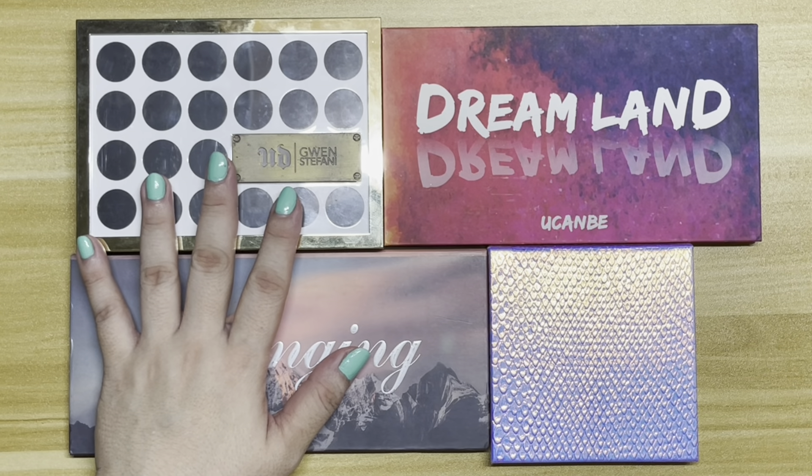For this palette, I've used it 43 times — one more than the Gwen Stefani palette for this update. I've been reaching for this palette most often this month of February because I've been wearing a lot of pink eyeshadow.